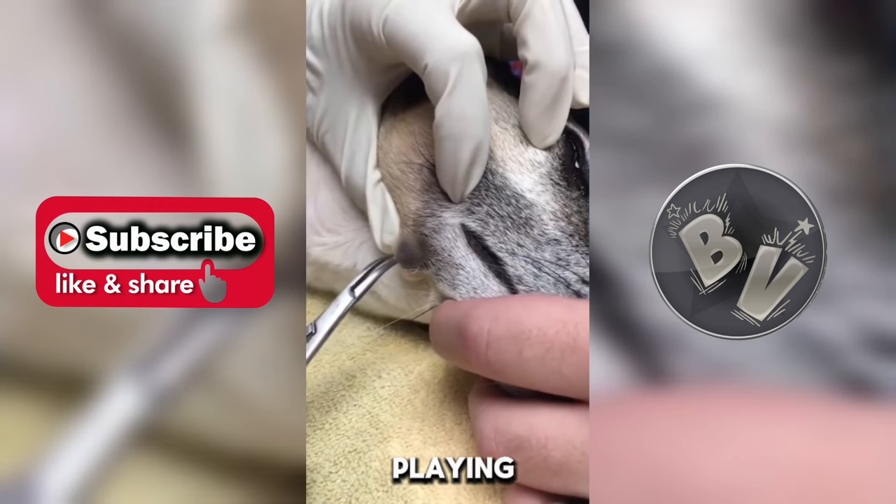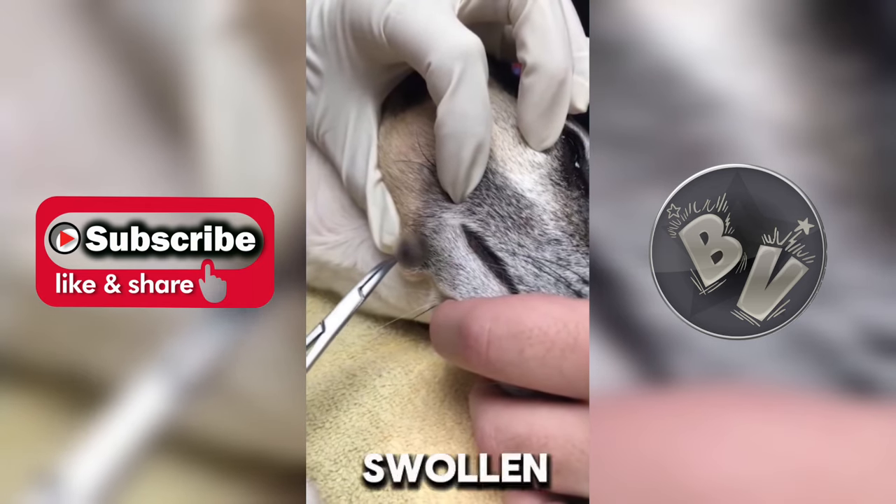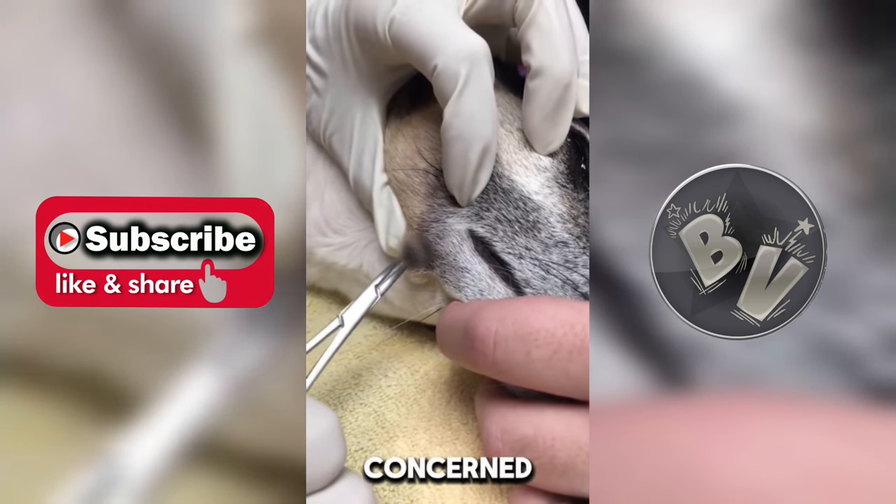Hey guys, welcome back to my channel where you get the latest and greatest footage, so keep watching. This dog was playing in the yard when its owner noticed a swollen bump under its chin. Concerned, they rushed the dog to the vet.